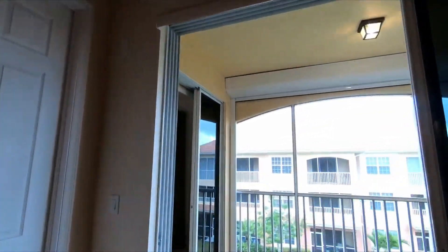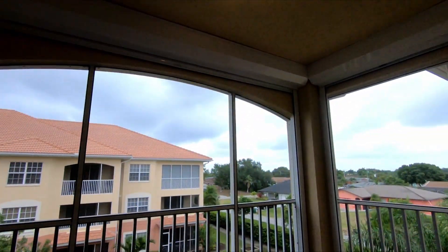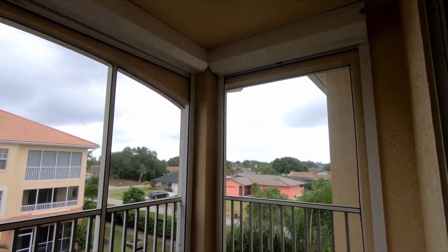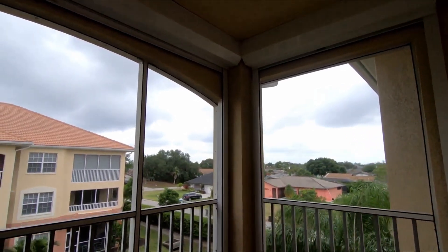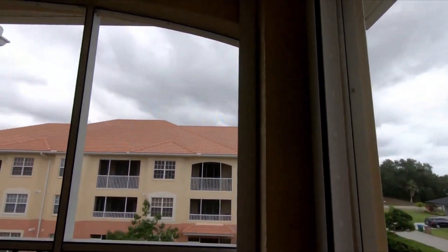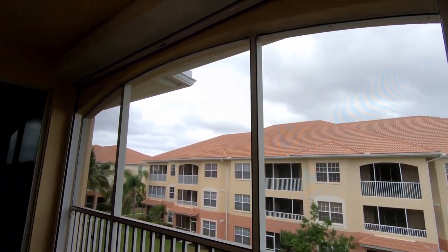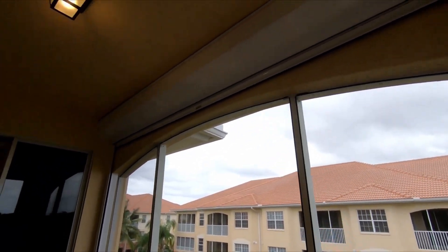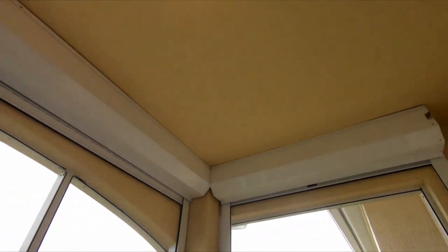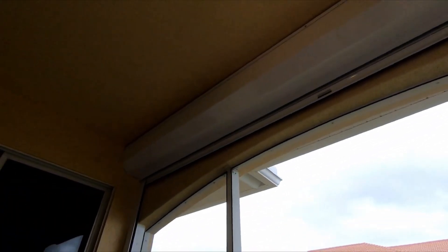As we go outside, you have a corner unit, so you have air — the wind comes from every direction. It's not a nice day in Florida, but it's nice and windy. Another good thing: you have roll-up hurricane shutters and they're remote control. You press a button and they all come down. That's very good to have, especially if you're not staying in the apartment and want it as a second home.